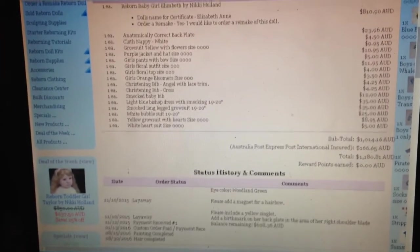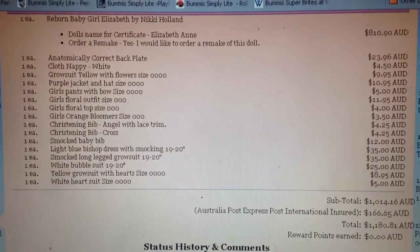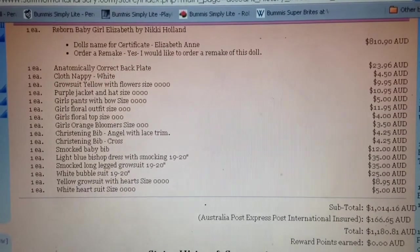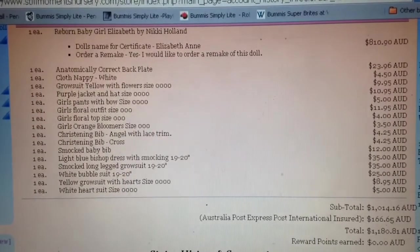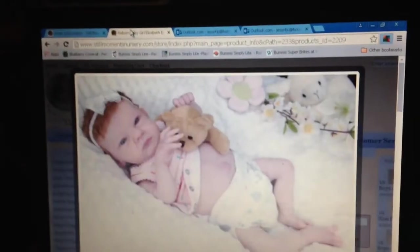So I assume that what is left to be done with her is to assemble her, do her box packing, and her shipping. Also, Nikki does a photo session and takes photos of every baby that she creates, so she'll also have to have her photos taken before she's posted.